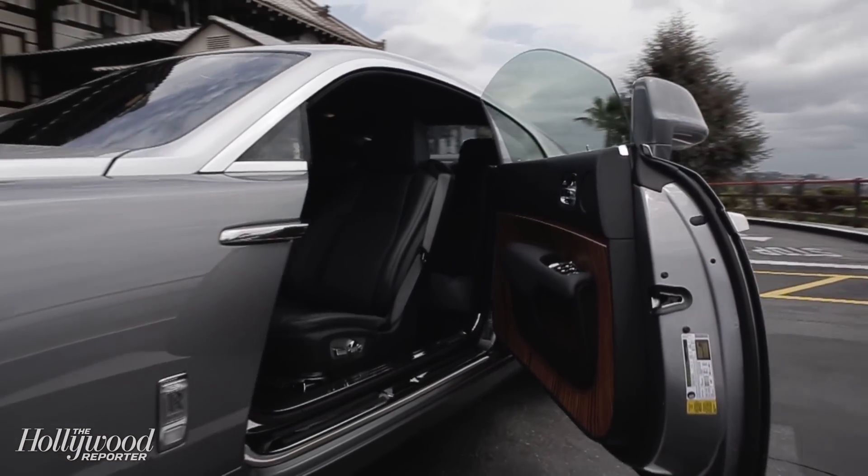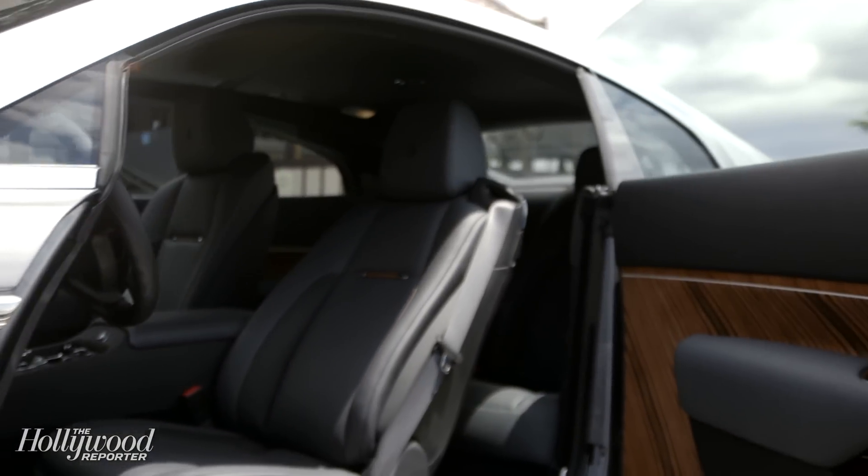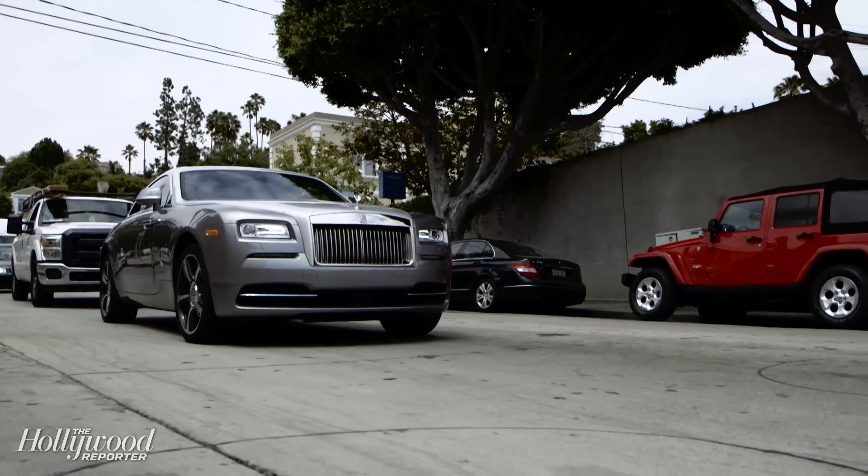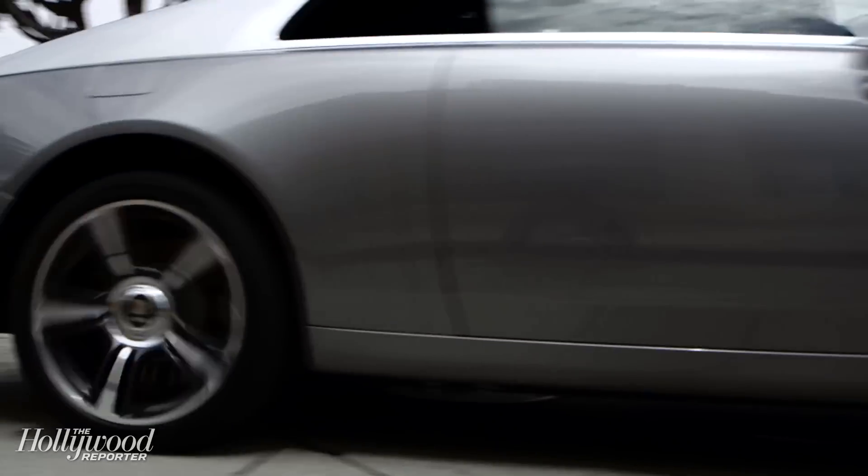Probably the Wraith's most insane detail is the headliner, or the roof. When you open the doors, 1,340 individually placed diodes light up like a starry night. And finally, the Rolls-Royce logo in the wheel is weighted in such a way that as the car moves, the logo is never upside down.